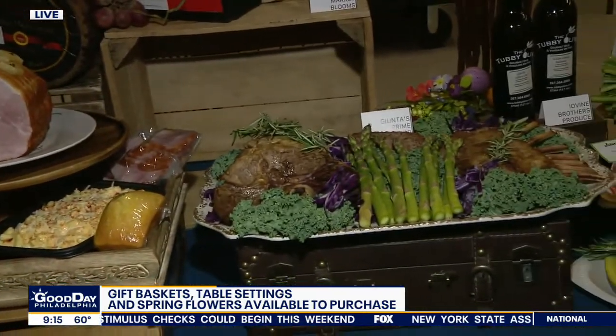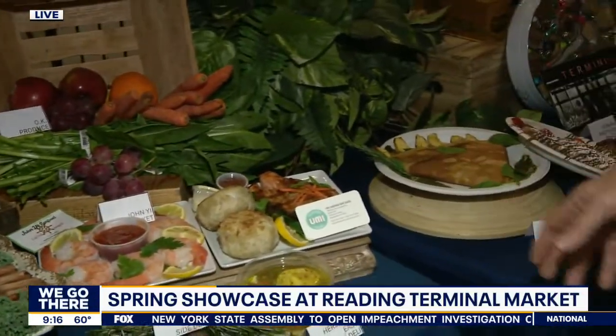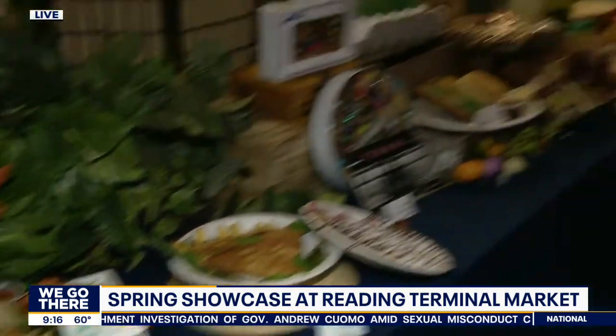Now, if there are other things — obviously Passover is huge — there is brisket here, wonderful matzo ball soup, crab cakes. And London Faust is here. London, let me speak with you just for a second. London with Reading Terminal Market.